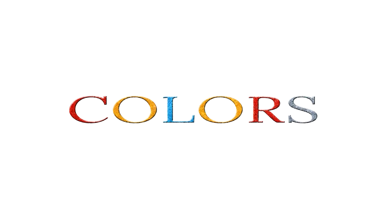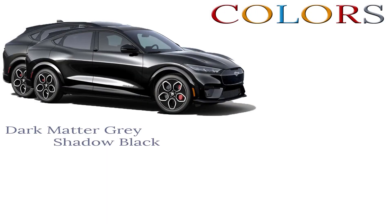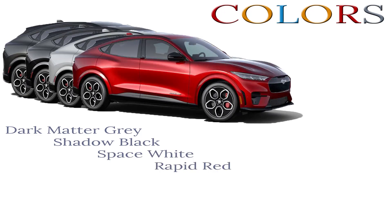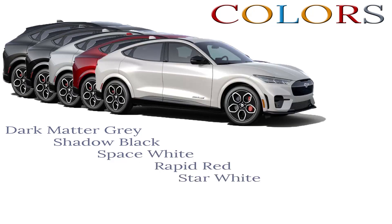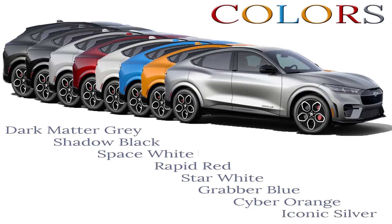First, all models have the same color choices now, but there have been a few changes. Dark Matter Gray, Shadow Black, Space White, Rapid Red, and Star White are still available on all models. Grabber Blue and Cyber Orange were only available on the GT models in 2021, but are now available on every model. Iconic Silver was replaced by a new color called Iced Blue Silver.